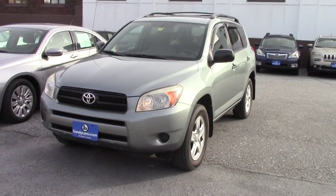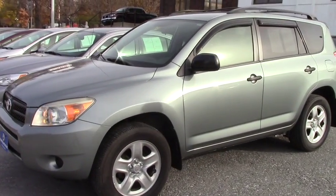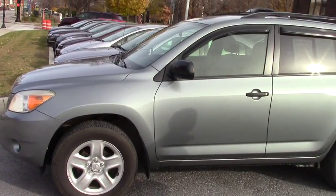This is a 2008 model RAV4. It looks great — no scratches as you can see. It looks perfect.